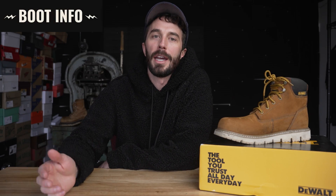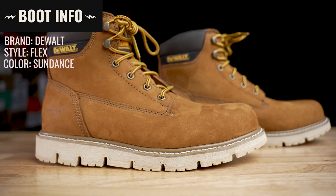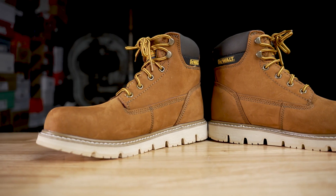Now let's go over the boot information. The brand is DeWalt, the style is Flex, the color is Sundance. They weigh one pound nine ounces, retail for $124, and they're made in China.